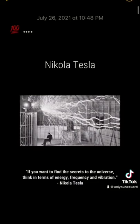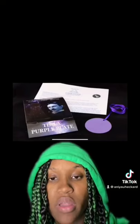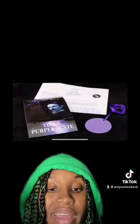Nikola Tesla said, if you want to find the secrets to the universe, think in terms of energy, frequency, and vibrations. Electrical energy, frequency, and vibration is literally everywhere on earth, and the earth actually functions as an energy plate, much like what Tesla created with the purple plate, or coil, as the electromagnetic base.